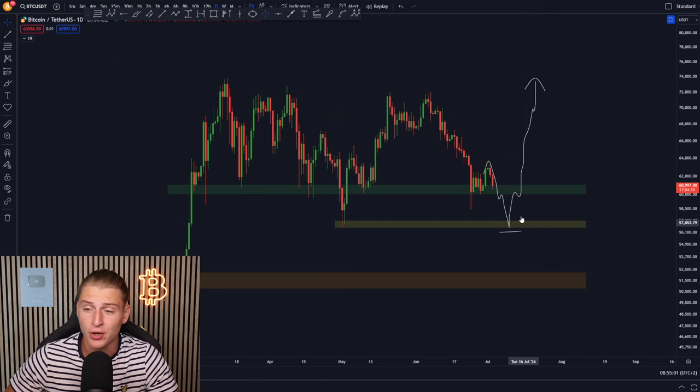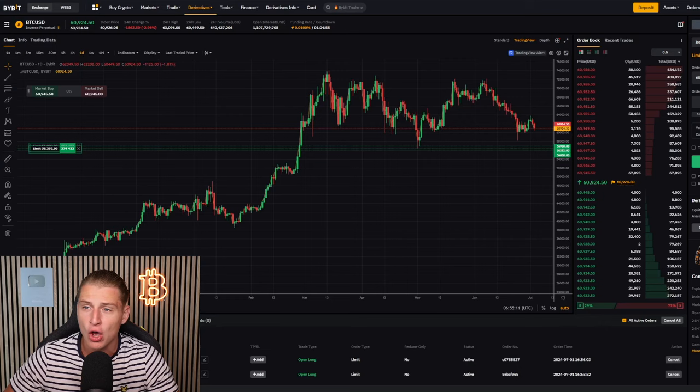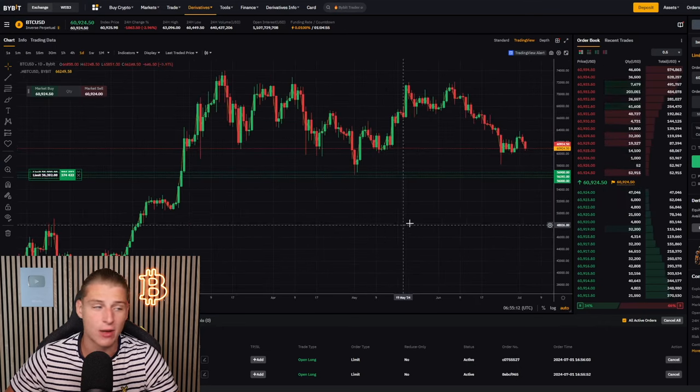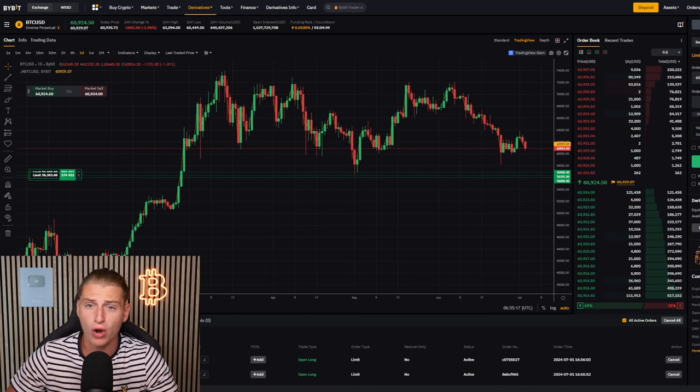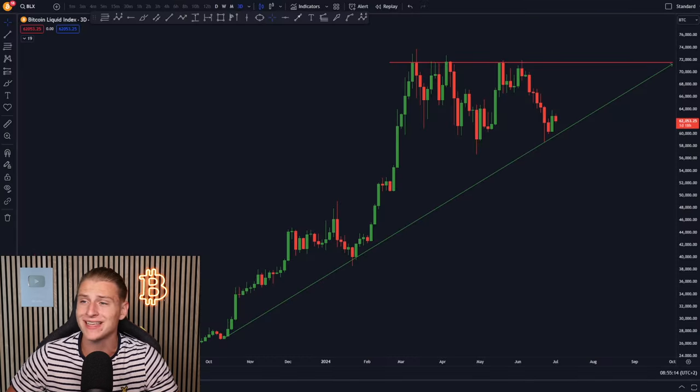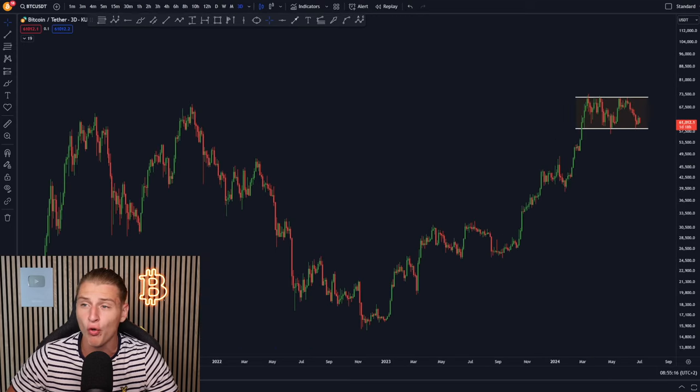I pointed this out in the previous videos and I will go a little bit more in depth on how I exactly set up my orders, because I have currently set up over 1.5 million US dollars worth of Bitcoin buy orders. I'm going to talk about this and many more important charts on today's update video.